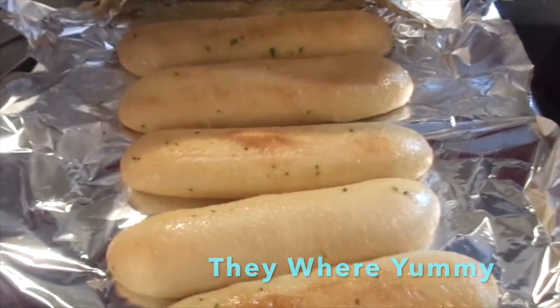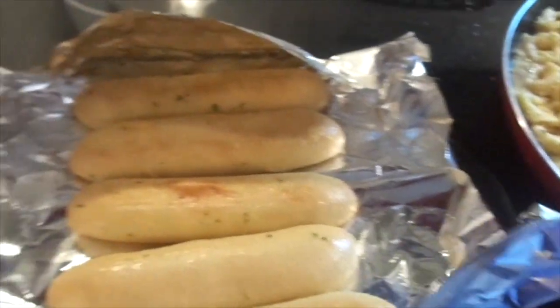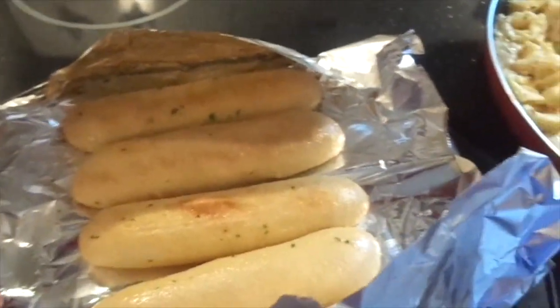And here are the garlic sticks. I'll have to let you know if they're any good - they're supposed to be stuffed with cheese inside. So I'm just going to cover them back up. That's what we're having for dinner tonight, my darlings. Yum yum yum!